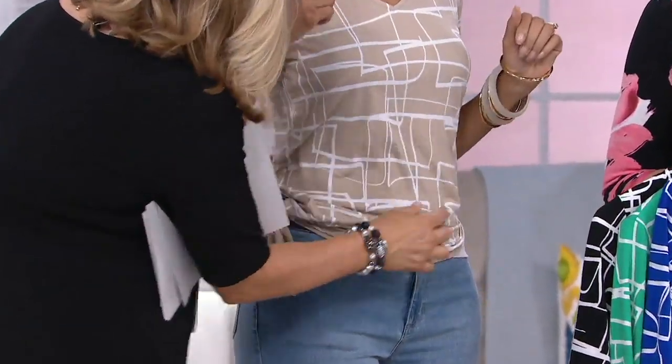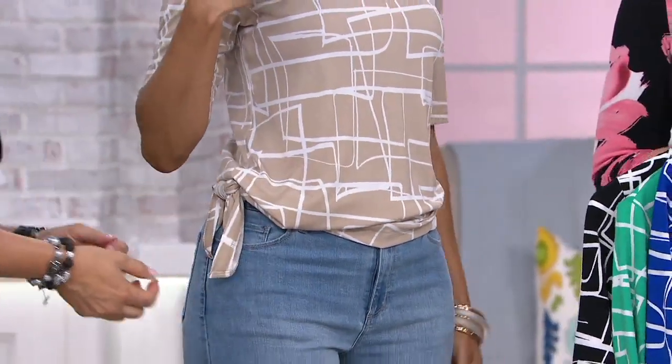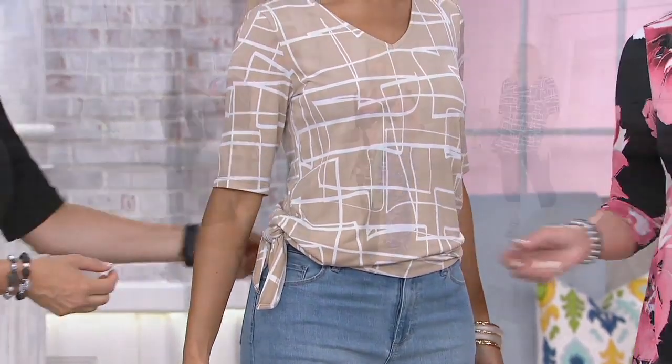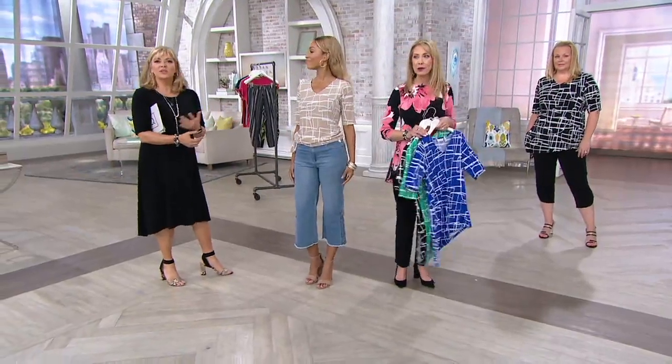And it's an easy print to wear because it's just one color with white. I think you can make it a whole different top. So cute like that — it's a totally different look than what you had before.